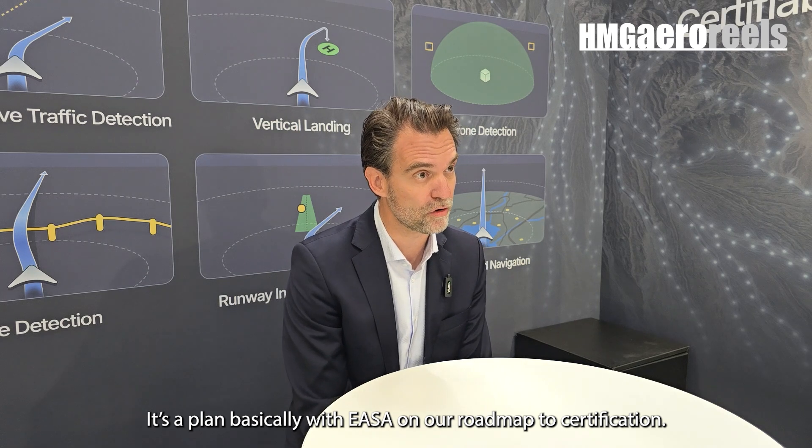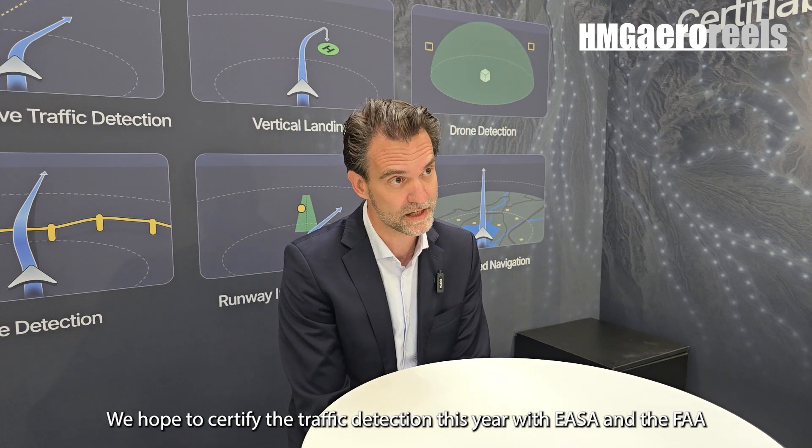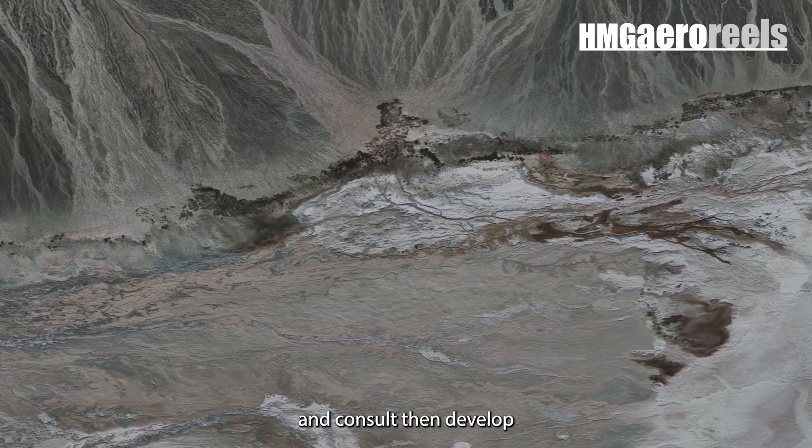Next week we have the SOI-3 planned with EASA on our roadmap to certification. We hope to certify the traffic detection this year with EASA and the FAA. That will then open up our discussions with the OEMs to really start working on use cases and advise, consult, and develop future use cases.